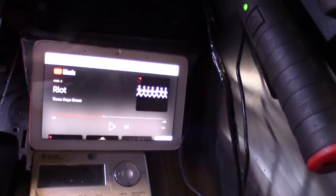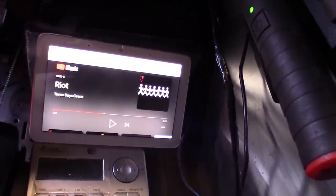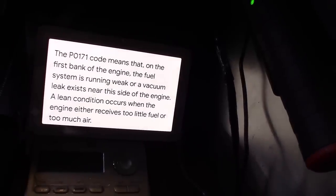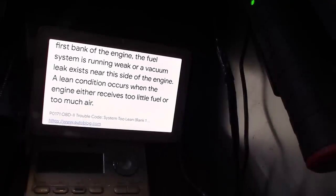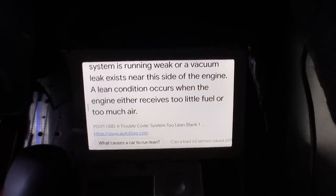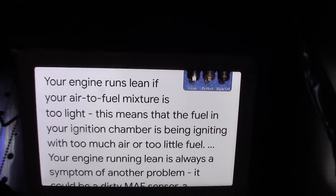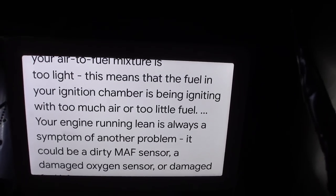Hey Google, Google P0171. On the website autoblog.com, they say the P0171 code means that on the first bank of the engine the fuel system is running weak or a vacuum leak exists near this side of the engine. On the website fiix.io, they say your engine runs lean if your air-to-fuel mixture is too light — the fuel in your ignition chamber is being ignited with too much air or too little fuel.